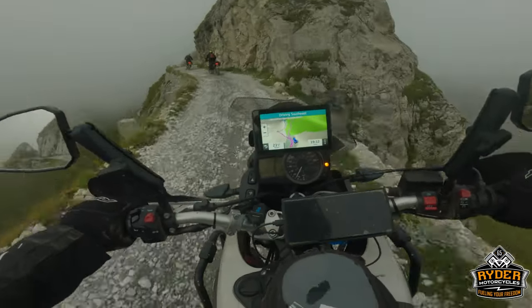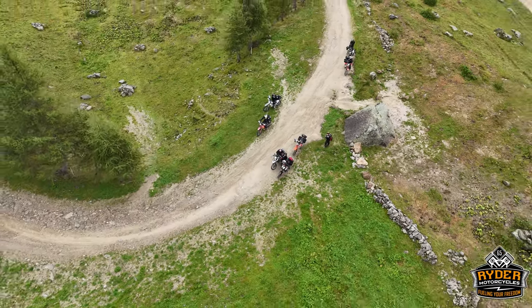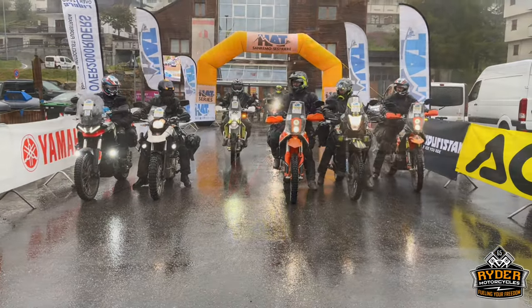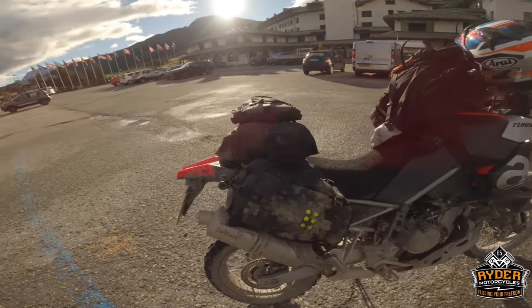I just want to show you our luggage setup. We've used the Kriger OS base for the OS 12 pannier setup, and then we've got an OS 18 strapped onto the top of the base and put an extra OS 6 on top just to keep the waterproofing.